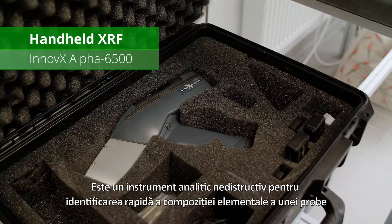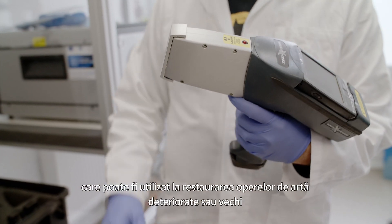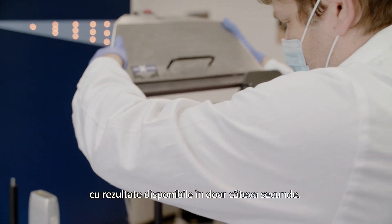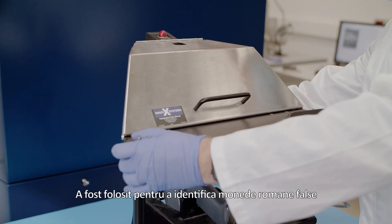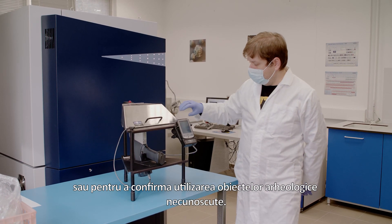A non-destructive analytical tool for quickly identifying the elemental composition of a sample can be used in restoring damaged or old artworks or checking the composition of an alloy, with results available in just a few seconds. We used it to identify fake Roman coins, assess the age and location of an old medieval weapon, or confirm the use of unknown archaeological items.